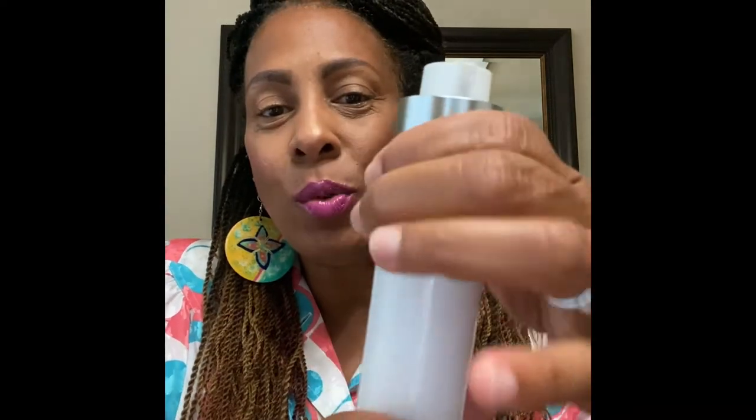You twist them up from the bottom and then the pump comes out. And it's just this clear formula — that's probably way more than you need. Once you put some water to it, it has this really great lather. It has this fresh, clean scent. I love it. I use this every day. You can use it morning and night.